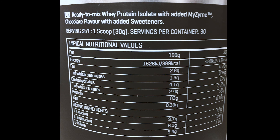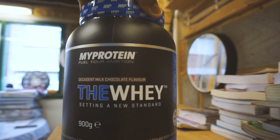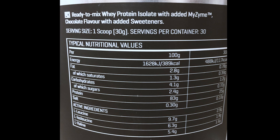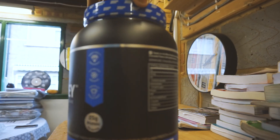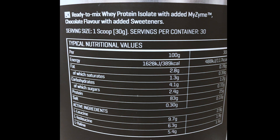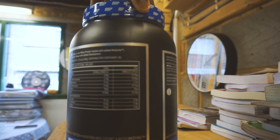For the nutritional information: each serving size is one scoop at 30 grams. In 30 grams you have 0.78 grams of fat — so it's low in fat — 1.2 grams of carbohydrates, and 25 grams of protein. This product also contains six digestive enzymes, which assist the body in breaking down difficult-to-digest proteins and sugars like gluten, casein, and lactose, and it also helps to prevent acid reflux. Six digestive enzymes is pretty good.